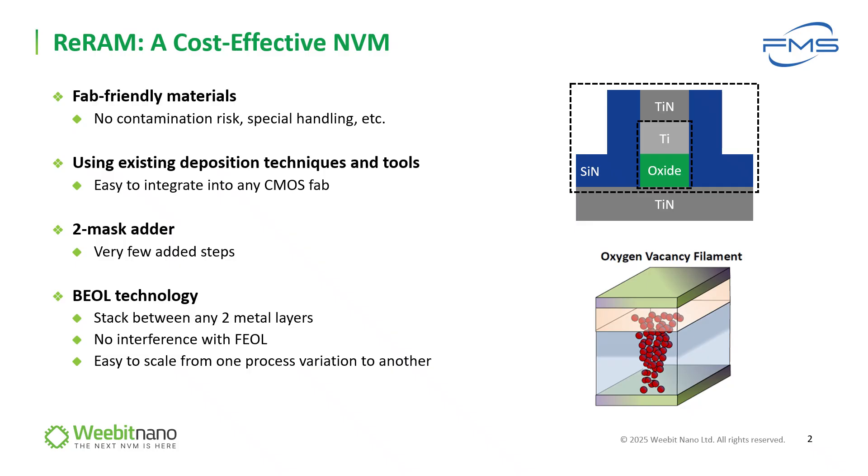A short intro for those who are less familiar with the basic physics of ReRAM. The main advantage is the CMOS compatibility and the low cost, which makes it highly manufacturable. Unlike other NVM technologies, our ReRAM uses only two added masks with existing deposition techniques and tool sets, which makes it the most cost-effective NVM technology to date. In addition, it is scalable and fills the gap that flash left as a non-scalable technology below 28nm.